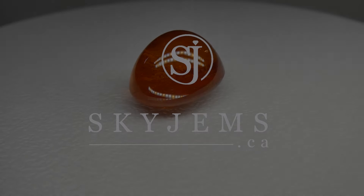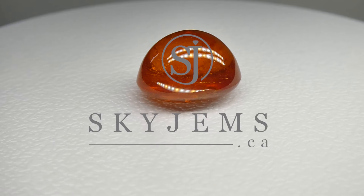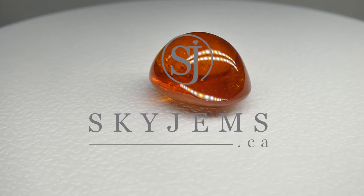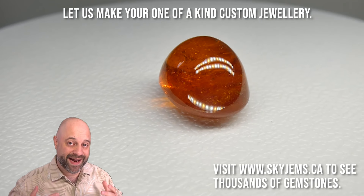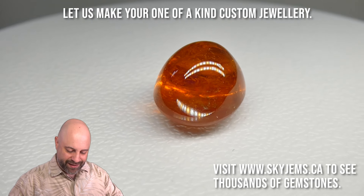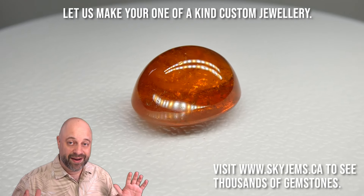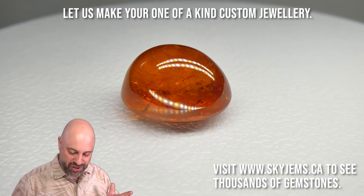This is a magnificent 37.87 carat GIA certified mandarin orange special type garnet. Hey everyone, David Sod here from SkyGems.ca. Thank you so much for joining me. This is a gem — if I'm being honest, I could hold on to this forever and I'd be very happy. It's a truly incredible gem.